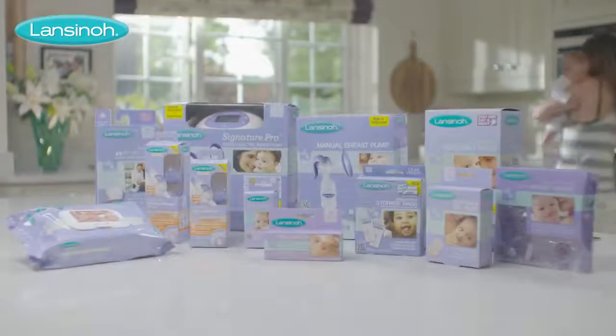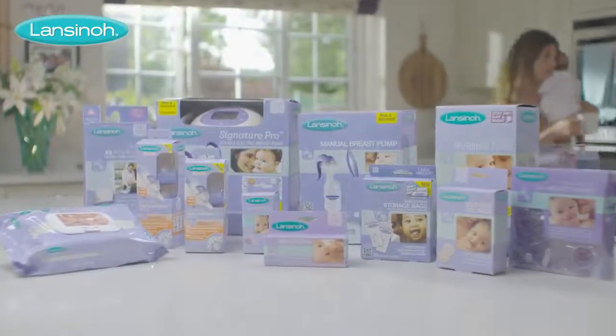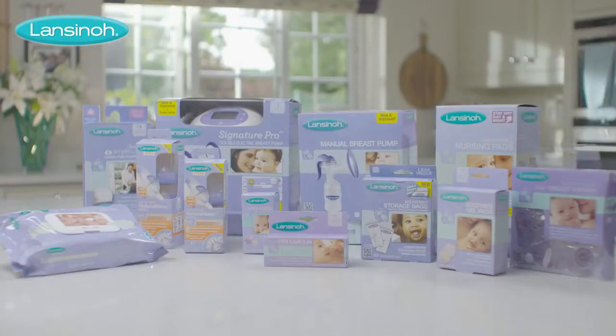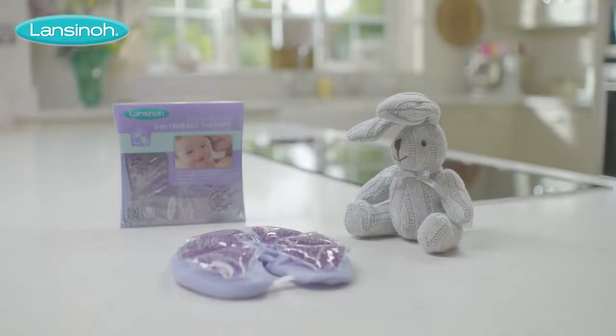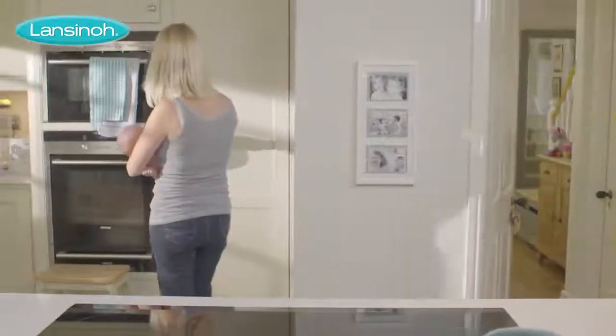That's why we've spent over 25 years developing an innovative range of breastfeeding products by moms for moms to ensure breastfeeding success. Like our TheraPearl 3-in-1 Breast Therapy, which has been specially designed to provide three-way relief for the most common challenges of breastfeeding moms.